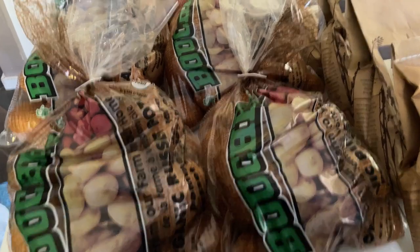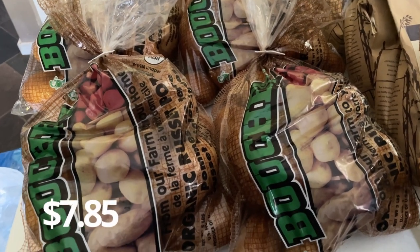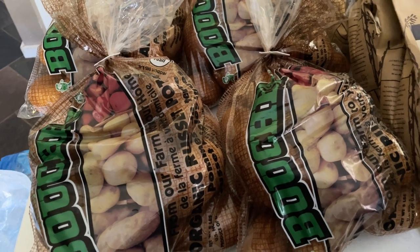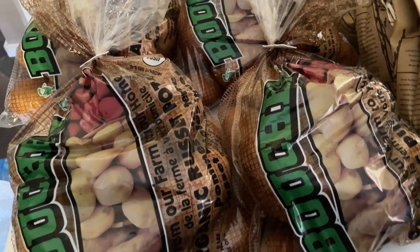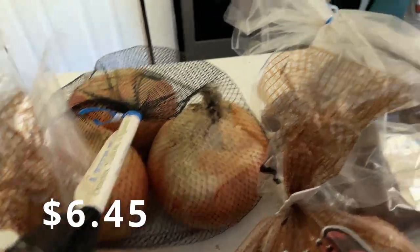The first thing I picked up are four bags of these organic russet potatoes. You guys have seen these in hauls before — I really love ordering these from Azure because I really love the quality. I also got a smaller bag of yellow onions.